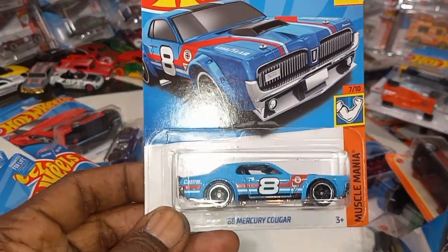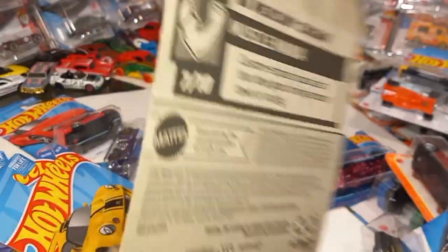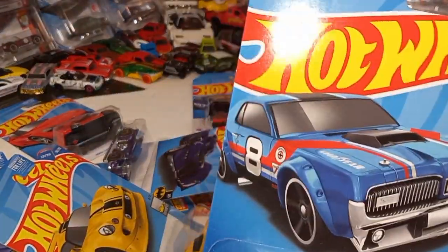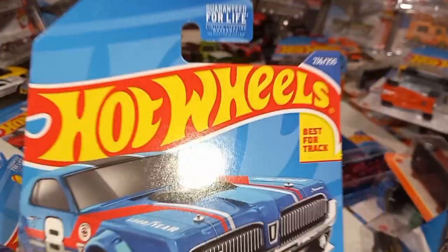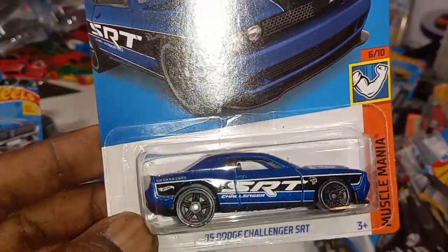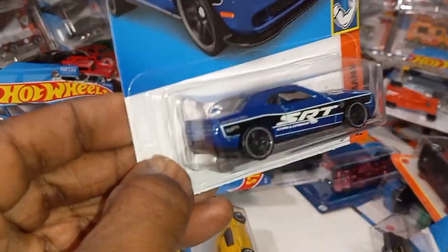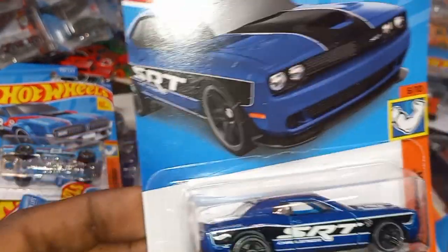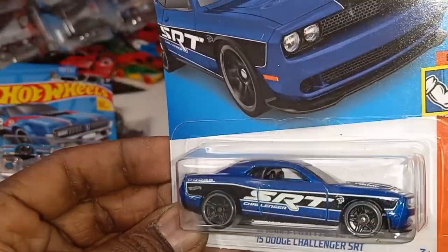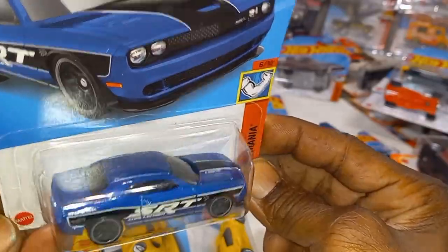The '68 Mercury Cougar from the Muscle Mania series — from PK's. Check that out; it says it's a track star, so we're going to have to put that to the test. The 2015 Dodge Challenger SRT — Muscle Mania. Look at that blue, I love that blue — that blue pops, that SRT pops right there. That is beautiful.